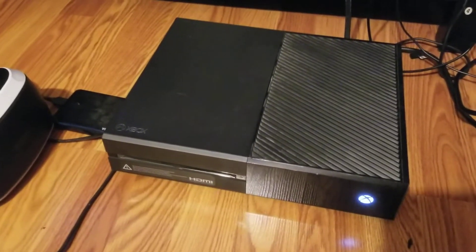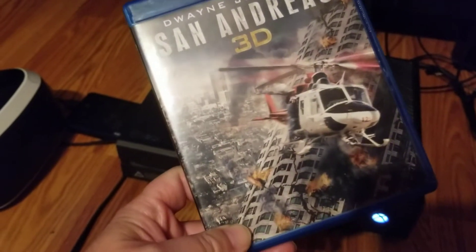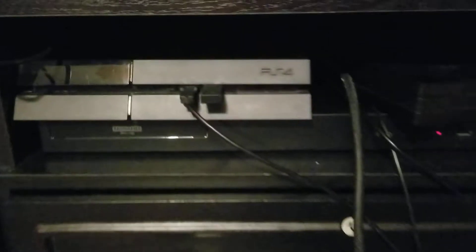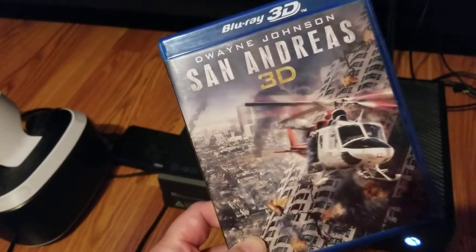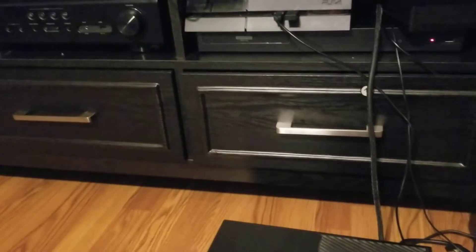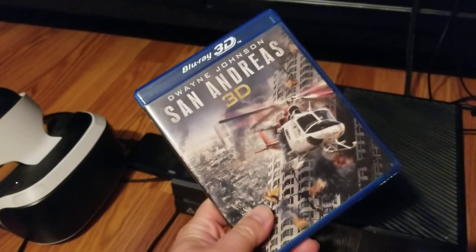Let me get to the point of the video. This is San Andreas — a 3D movie. Ever since the PlayStation 3, Sony's PlayStation 3 and 4 can play 3D Blu-ray discs. Now if you don't have a 3D television or display, the PlayStation 4 will automatically play the movie in regular viewing mode.